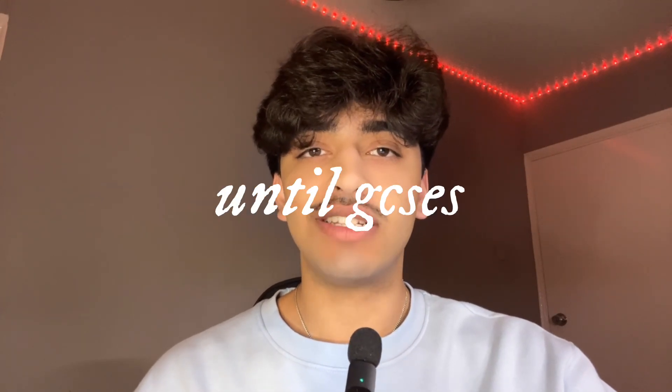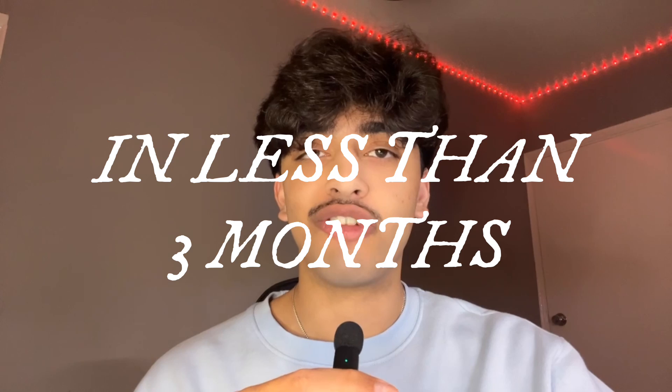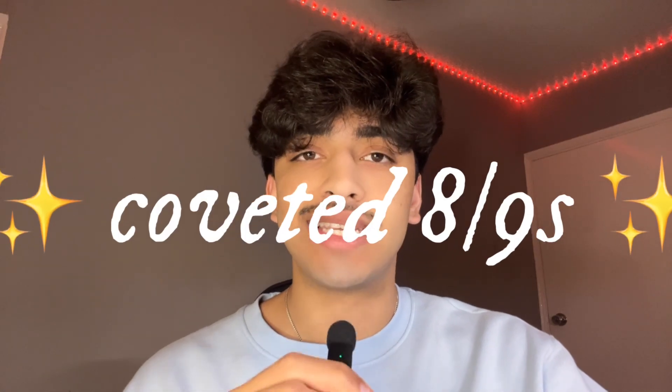To all Year 11 students watching this video, there are now less than 70 days left until GCSEs, but that's not to say you can't still do well. In this video I'll be discussing how to jump from grade 5 to 9s in less than 3 months — in less than 10 steps, saving the best for last. You can go from almost failing and getting average grades to those coveted 8s and 9s, and by the time you finish watching this video there's almost nothing you won't be able to take on.